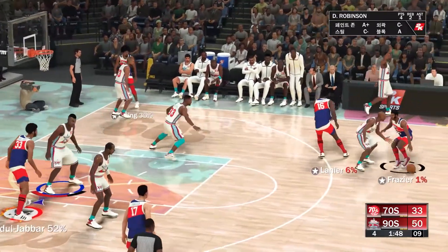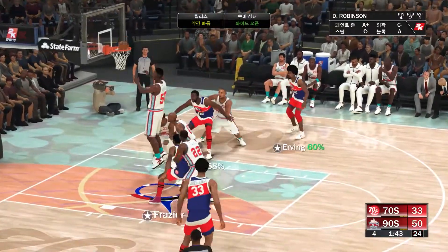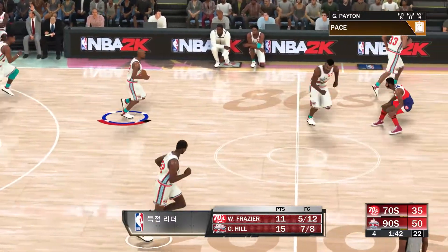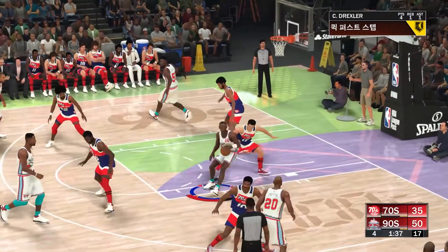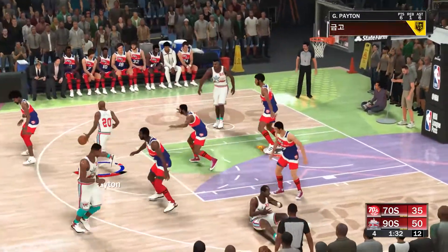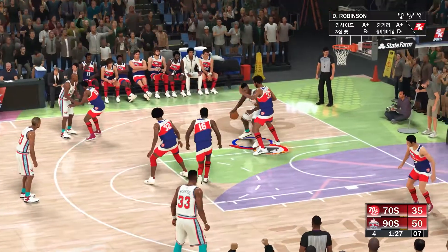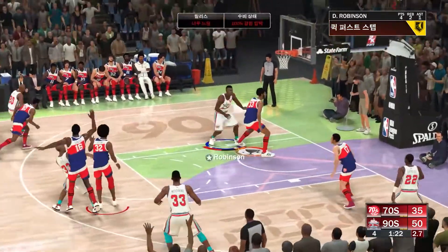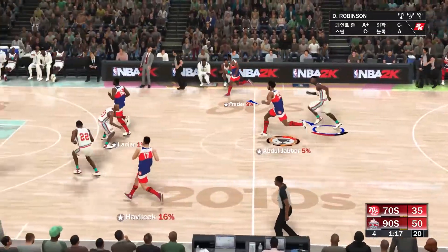Payton against Frazier — teardrop shot, basket good. His presence as a scorer just has a calming effect for the rest of the team — he's a fallback option whenever they need one. It's tipped, but they get it there. Payton finds Robinson — over Abdul-Jabbar, knocked away. Three chances on that possession, but they just couldn't find a way to score.